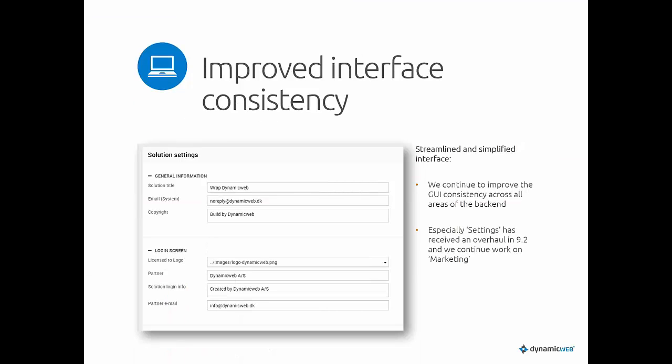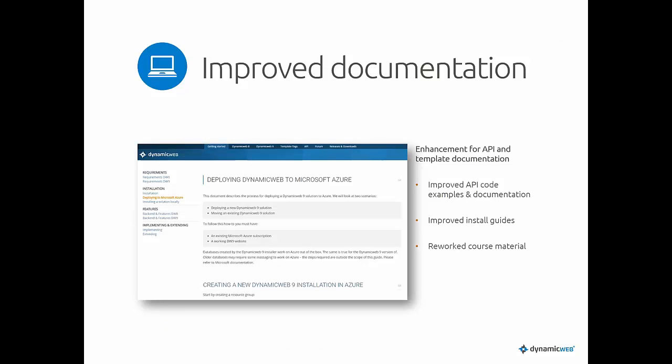Let's look at user interface consistency. We went through a lot of screens that you reported and fixed many glitches, and the settings section has been streamlined quite a bit. Documentation has been updated with new examples and API docs. We also added new install guides for Azure and local installs, updated getting-started guides, and reworked course material for T1 and T2, which will be available online on the documentation portal.